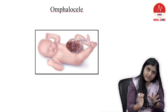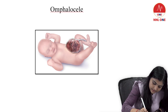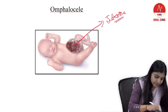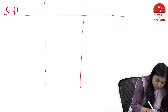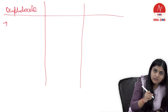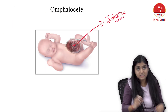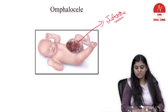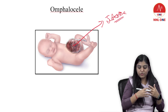Look at this image — this is omphalocele. This might be another IBQ you may be asked in future. There is a child, this is the abdomen, and this is the intestine protruding out. Omphalocele is another birth defect. Look into the image and build a photographic memory. It is a birth defect where the abdominal organs — the intestine is an abdominal organ — are protruding out of the abdominal cavity.